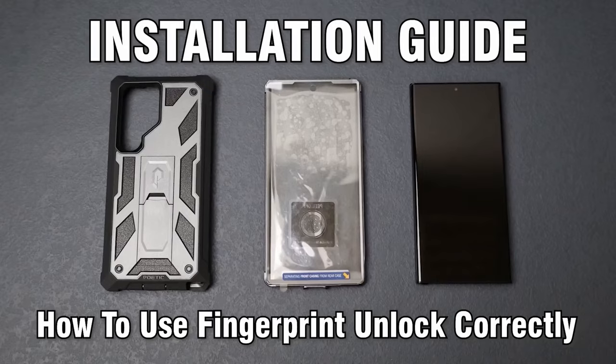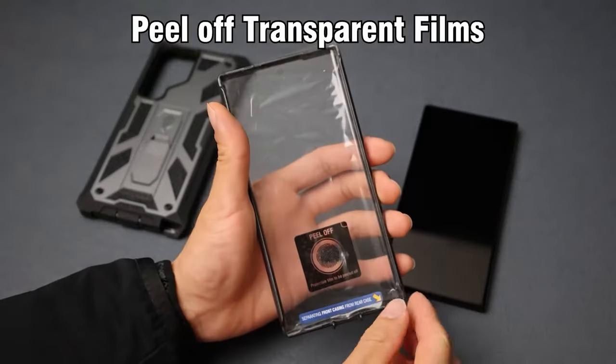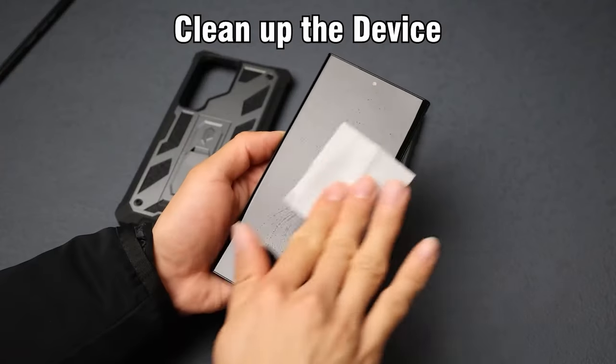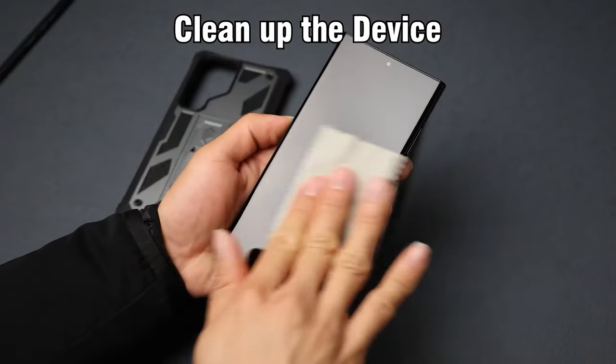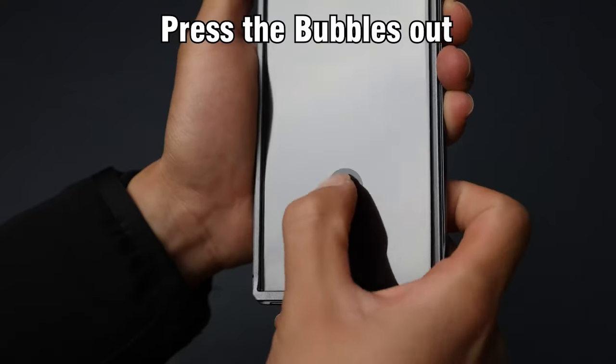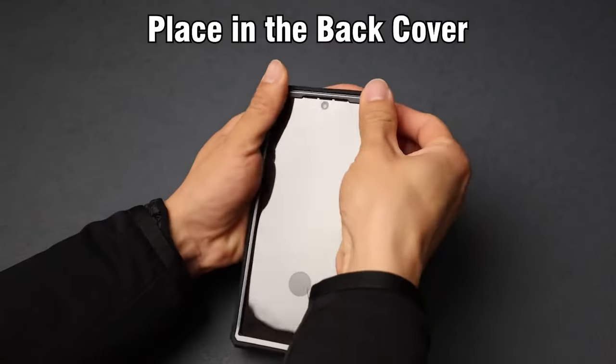Water resistance is another great feature, keeping your device safe from accidental splashes. Having used this case myself, I can say it offers peace of mind, especially for those who lead an active lifestyle or work in rugged environments. Overall, this case delivers on protection, functionality, and versatility, making it a must-have accessory for your Galaxy S23 Ultra.